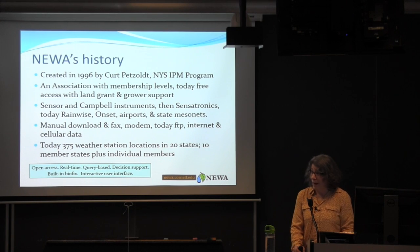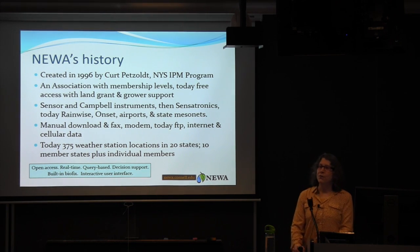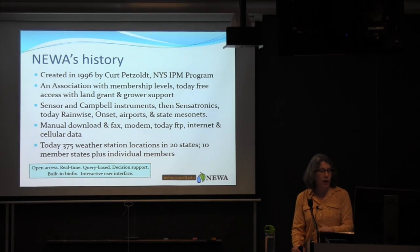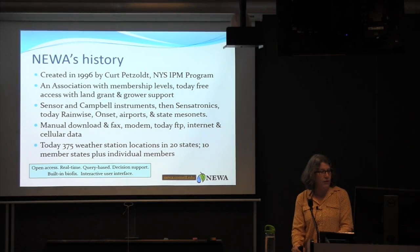Initially, we were going out and manually downloading data from computers, putting it into a fax and faxing that information to growers, or recording messages on what was called a CODA phone so growers could dial in and find out the report. Then we went to modems, collecting data every day and serving it on a website. Today, a few instruments are still connected through FTP, but the majority are connected through the internet. Rainwise also just launched a cellular data plan with a cellular modem instrument.